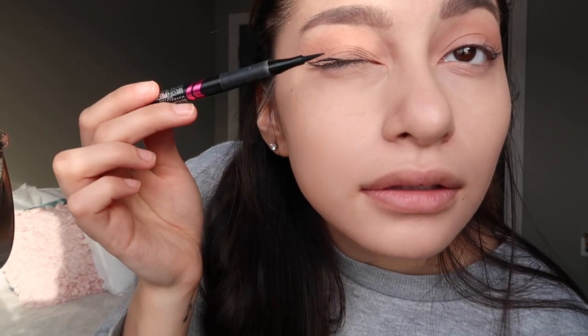Now I'm going to do my eyeliner — I'll move the camera so you can get a better look. I like to start off with a line right here and then a line right here. Then I go from the middle and connect the two lines outward, so right now it just looks like two separate lines, which looks really weird. Then from the inside of my eye I go out to where the wing ends, and after that I just fill in the empty spots to get your wing liner.